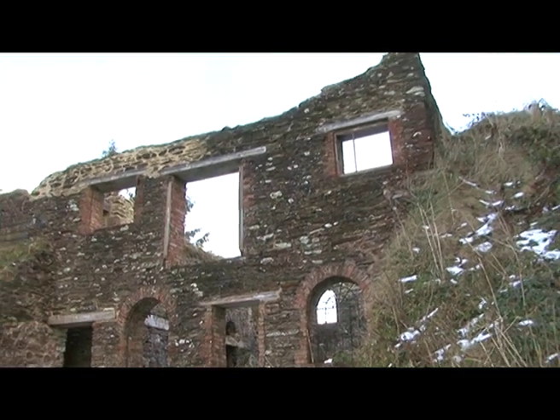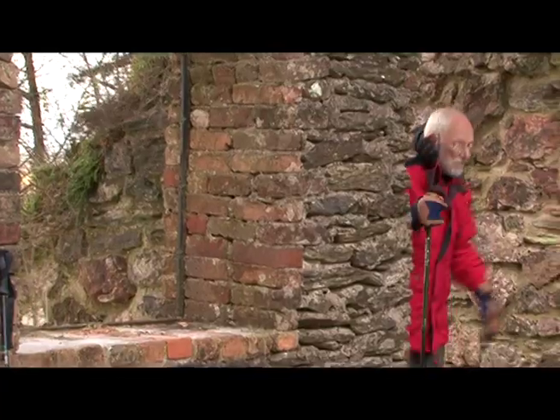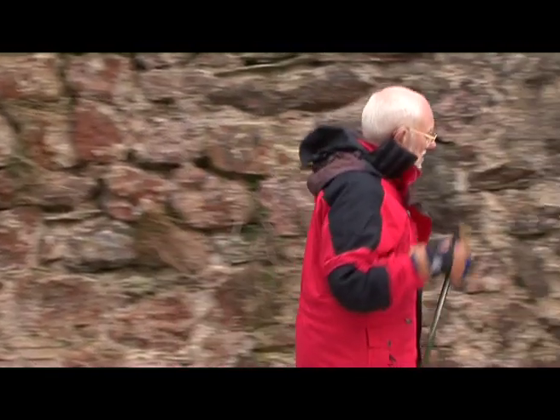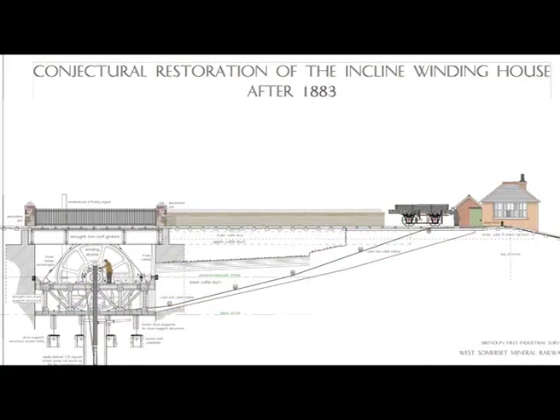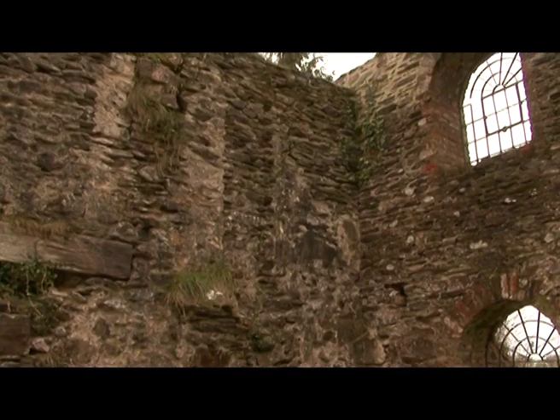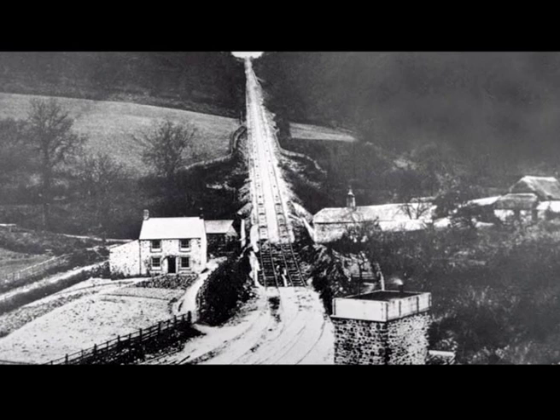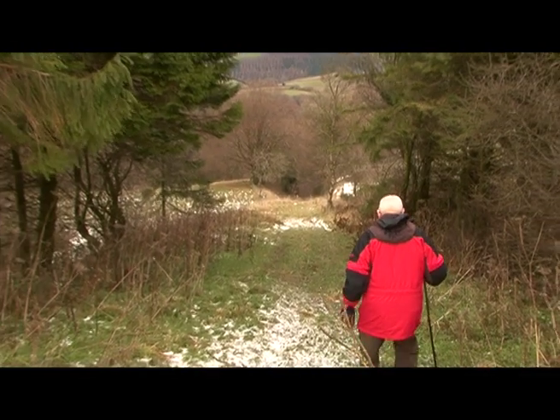It was largely destroyed in 1917 when the drums were blown up with explosives for scrap metal for the First World War. The roof was flat and two rails ran along the top of the roof so that wagons could be taken by locomotive to the top of the incline. It took about twelve and a half minutes for a loaded wagon of iron ore to descend the incline, hauling up an empty wagon or a wagon load of coal up the other track — twelve and a half minutes all the time throughout the day.